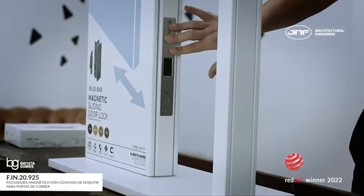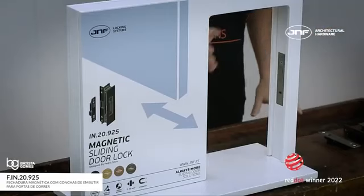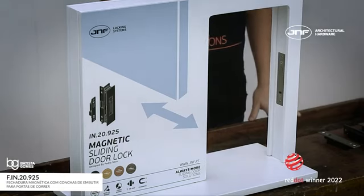For pocket doors, the flush handle on the top of the door allows the door to open completely, leaving a complete passage opening.